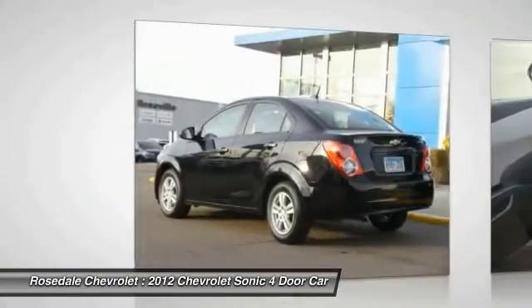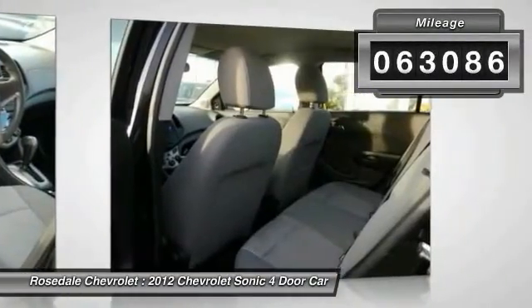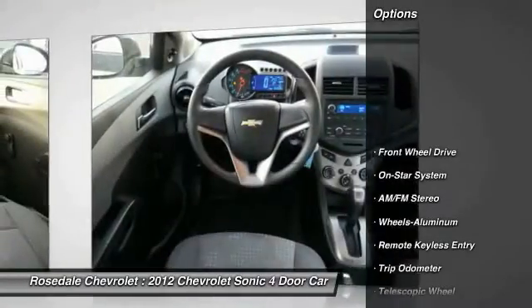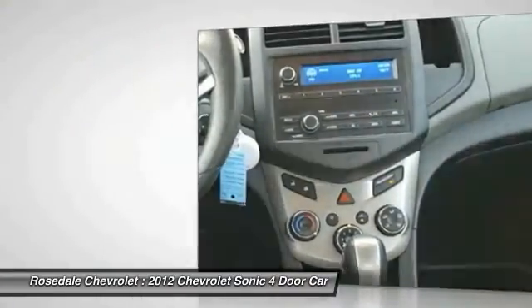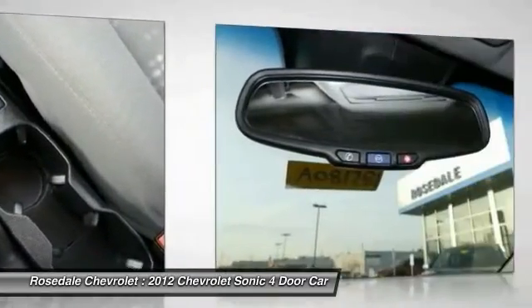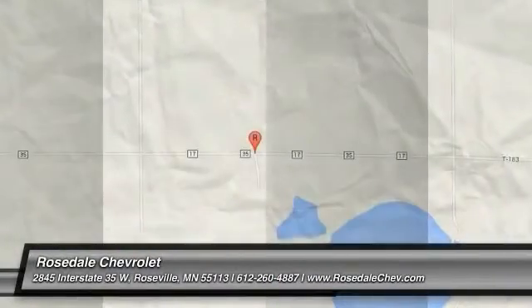So where's the sweet spot behind the wheel? This vehicle has less than 65,000 miles. Here are some of this vehicle's great options: traction control, power steering, aluminum wheels, rear defrost, AM/FM stereo radio, front wheel drive, center armrest, power door locks. A vehicle like this doesn't come along every day — come in and get it before someone else does.